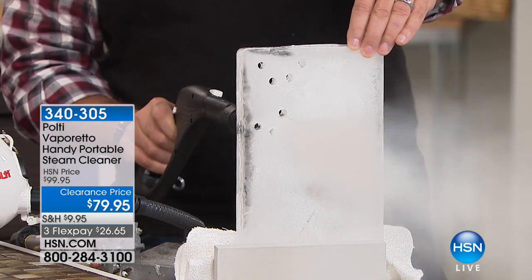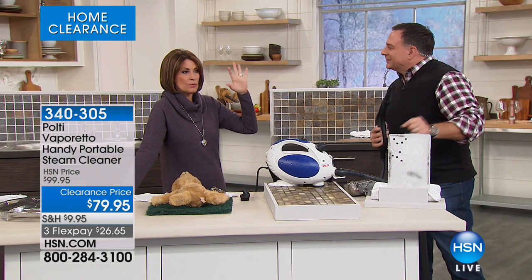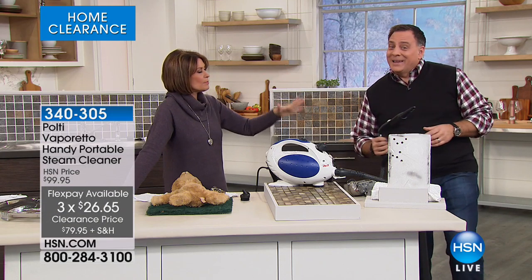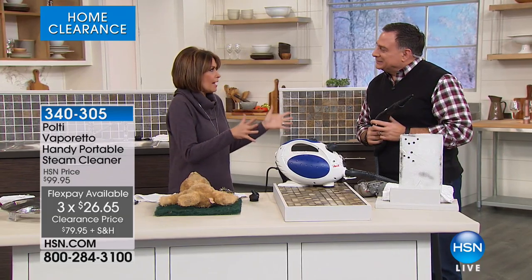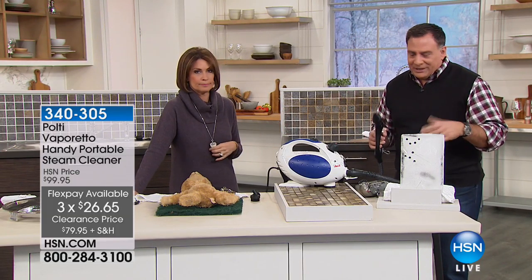That boiler creates pressurized steam — you can go through a block of ice in about three seconds. This is on clearance price at $79.95. We have 280 and we're counting these down. It is one of the most powerful steamers, not just here at HSN but truly out in the marketplace. In Europe, it's a very well-known brand — Polti. Franco Polti invented steam cleaning. He's the godfather of steam.